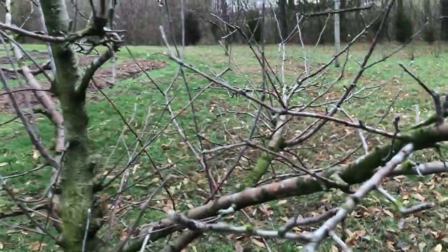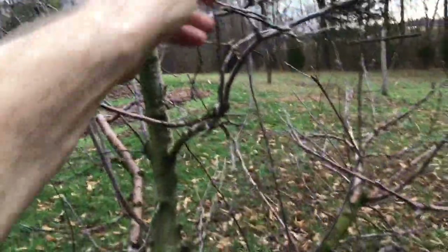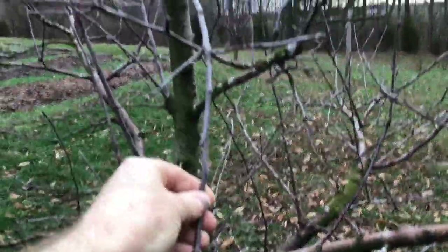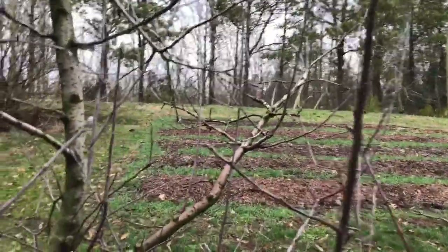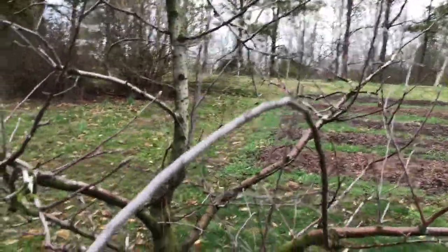You don't see all of the vegetative growth like you do in other trees. This is vegetative growth — it could be a flower bud right there on the end, but by and large, that branch is vegetative out there the last foot or so. You don't see a whole lot of that on Gold Rush. Gold Rush really stays tight. It's an easy tree to manage.